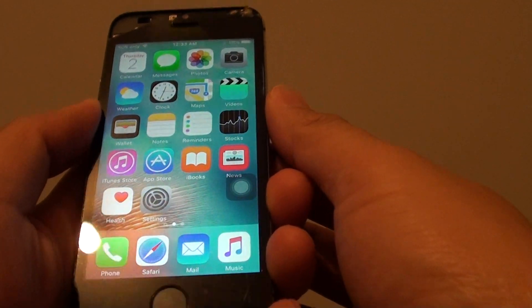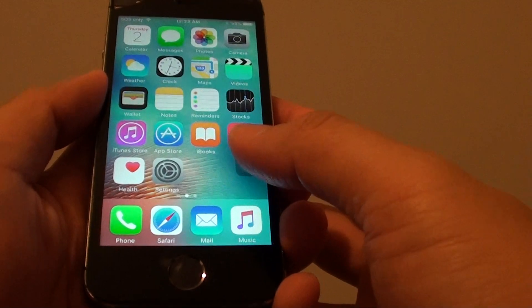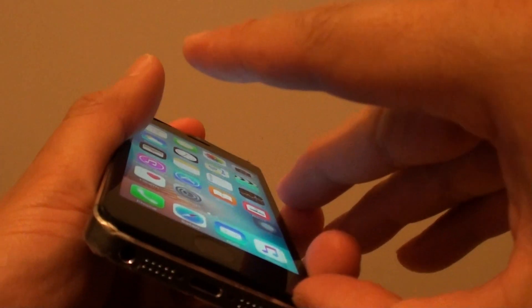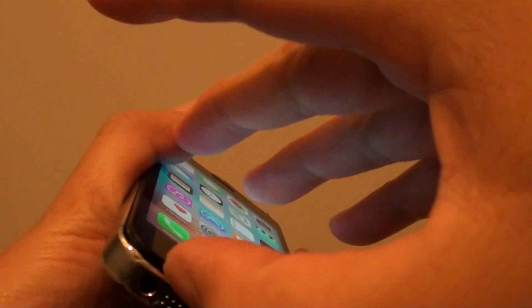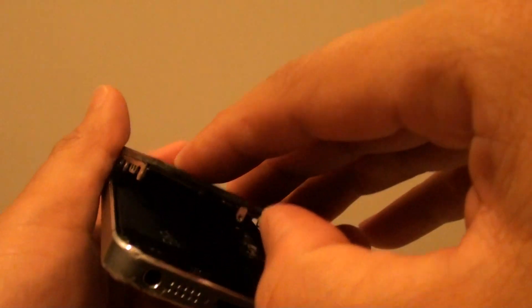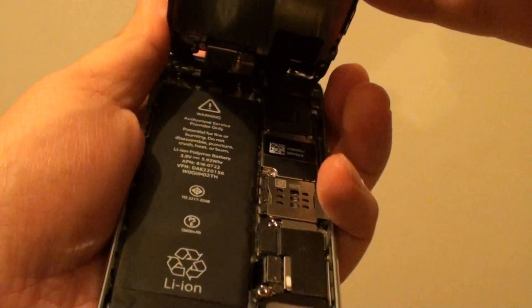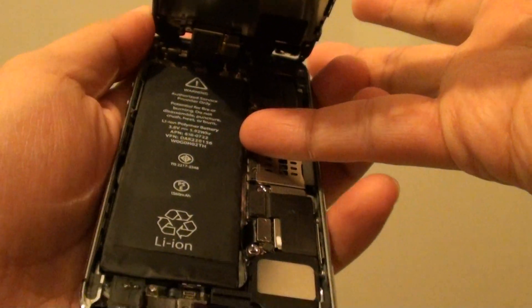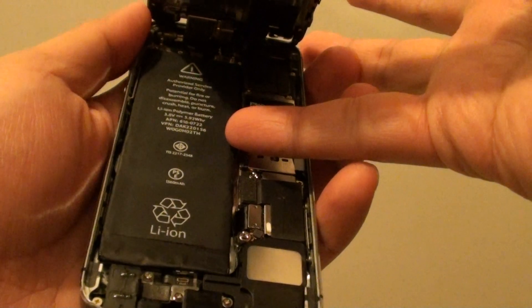If you still have a problem, the battery itself may be faulty. I would suggest you try to replace it — you can see the battery right here. Replacing the battery can help fix the problem.